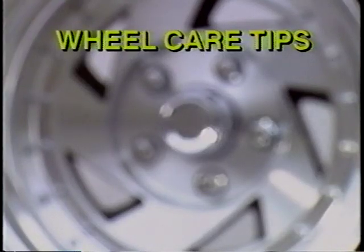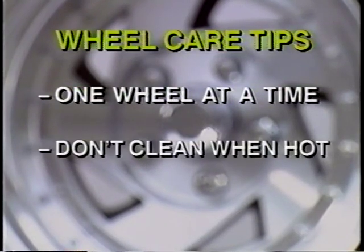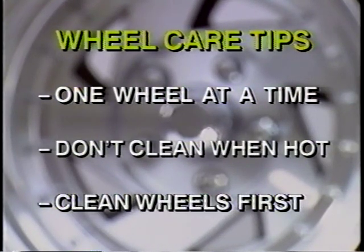A few reminders on wheel cleaning: clean one wheel at a time. Do not clean wheels when they are hot or warm from driving — elevated temperatures dramatically increase the reactivity of chemical cleaners, altering their performance characteristics. Clean wheels first, so you won't be splashing your already-cleaned paint with water sprays.